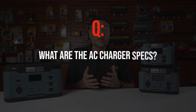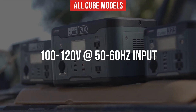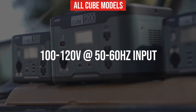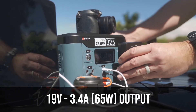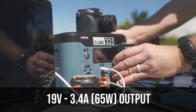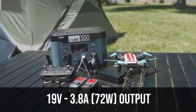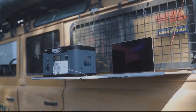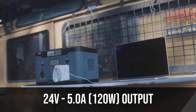What are the AC charger specs? All chargers are 100 to 120 volt AC input at 50 to 60 Hz. The 325 model is a 19 volt, 3.4 amp output (65 watts). The 500 model is 19 volt, 3.8 amp (72 watts), and the 1200 is a 24 volt, 5 amp (120 watt) output.